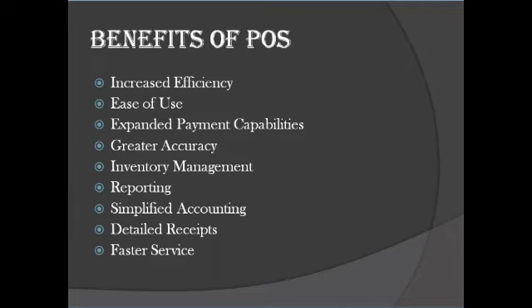Benefit two: ease of use. Today, everything is digital and touchscreen. Navigating a touchscreen has become second nature to all of us. POS software is simple for employees to learn, which shortens training time and helps them be more productive overall. Benefit three: expanded payment capabilities. Point-of-sale systems include the ability to readily accept multiple payment types, including credit cards, UPI, etc. By enabling your customers to use different payment types, you can increase revenue as well as customer satisfaction.